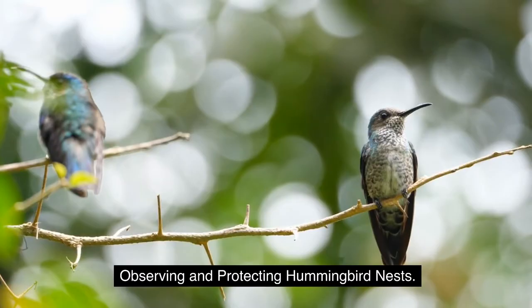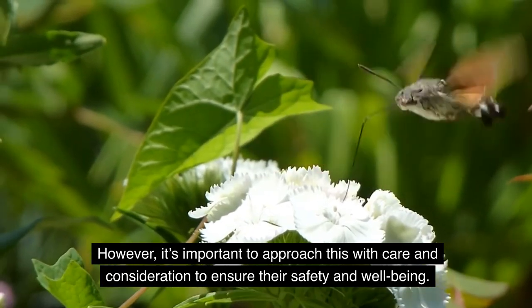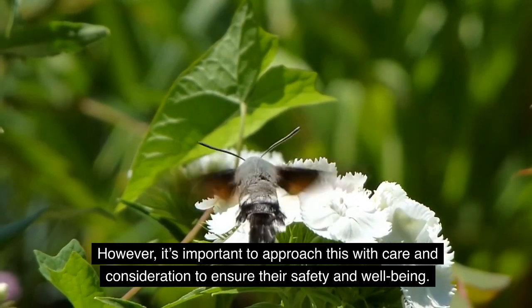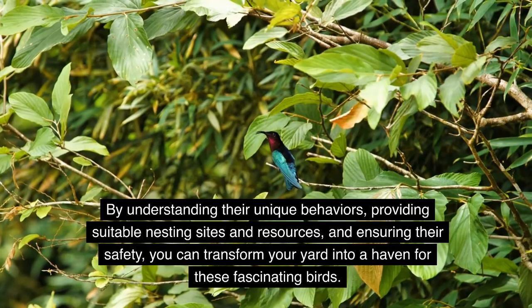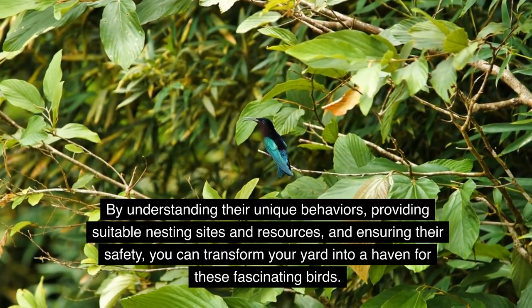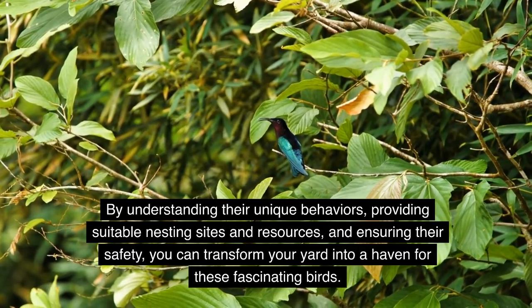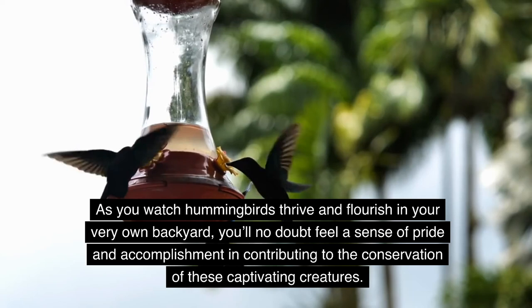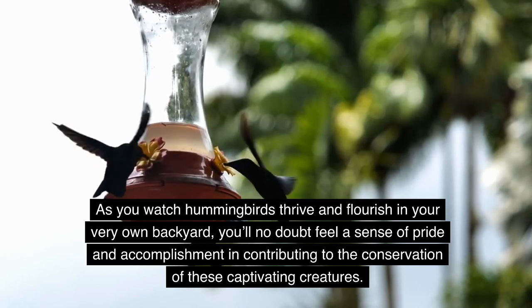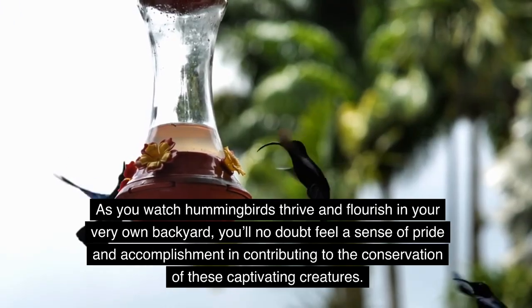Observing and protecting hummingbird nests: watching hummingbirds build their nests, raise their young, and thrive in your yard is a rewarding experience. However, it's important to approach this with care and consideration to ensure their safety and well-being. By understanding their unique behaviors, providing suitable nesting sites and resources, and ensuring their safety, you can transform your yard into a haven for these fascinating birds. As you watch hummingbirds thrive and flourish in your very own backyard, you'll no doubt feel a sense of pride and accomplishment in contributing to the conservation of these captivating creatures.